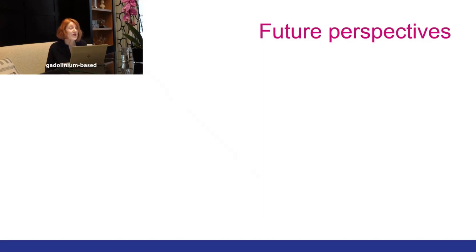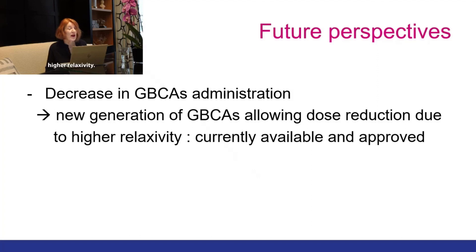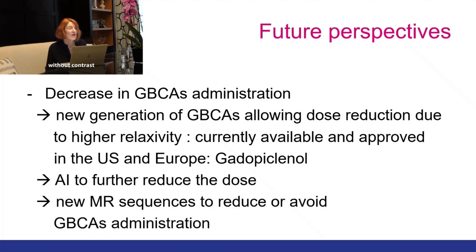The decrease in gadolinium-based administration can be achieved through a new generation of gadolinium-based contrast agents that allow dose reduction due to higher relaxivity. Currently only one product — gadopiclinol — is available and approved in the US and Europe. Artificial intelligence research may further reduce the dose by combining with these new agents, and unenhanced MRI remains a possibility for the future. Thank you very much for your attention, and I hope that you will enjoy our publication.